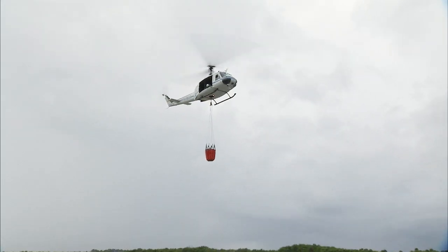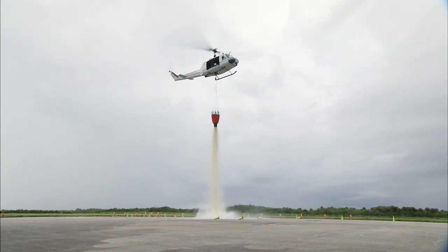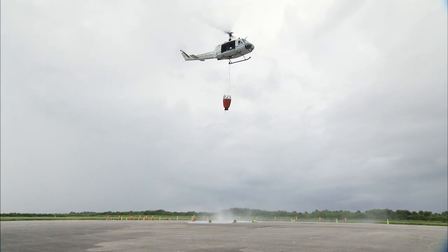The spot drop is similar, except the crew hovers at a lower altitude, resulting in the water hitting a small area, aiming to put out the blaze in a specific location.